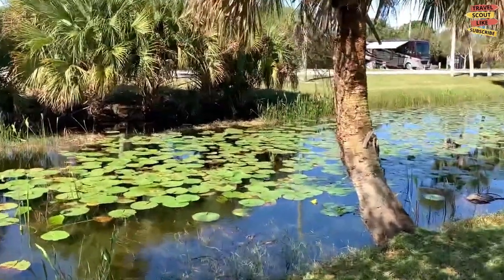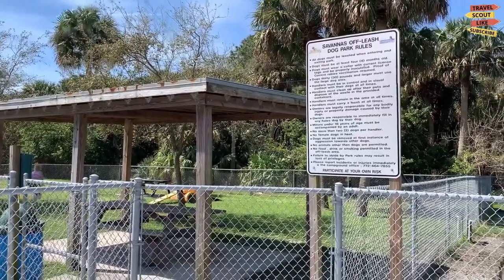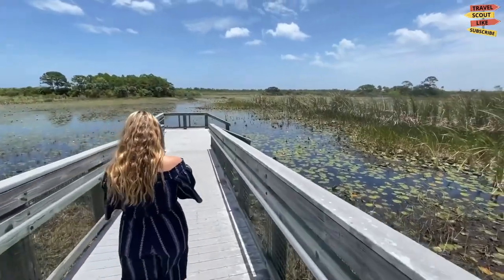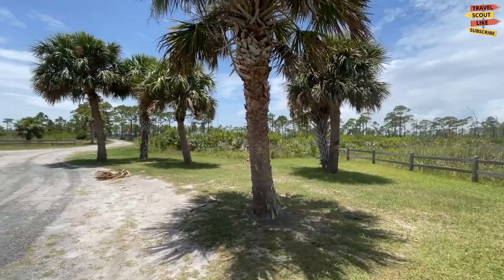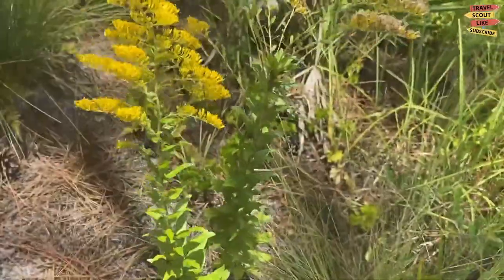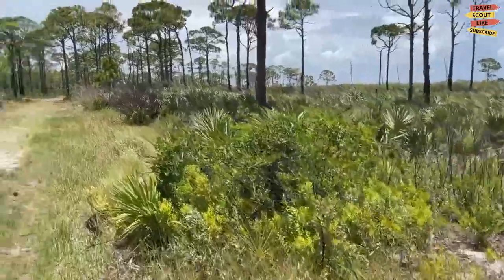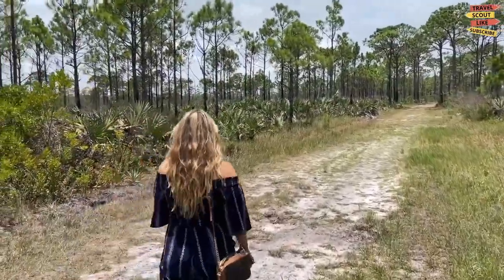The park's wetlands and marshes are a sight to behold. These vital ecosystems provide a habitat for numerous plant and animal species. Walking along the boardwalks that traverse the land, you'll be treated to breathtaking views of the expansive marshes and the opportunity to spot unique wildlife. Keep your eyes peeled for gopher tortoises, bobcats, and a plethora of birdlife including ospreys and herons.